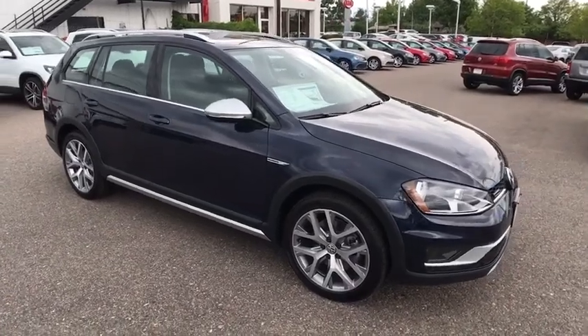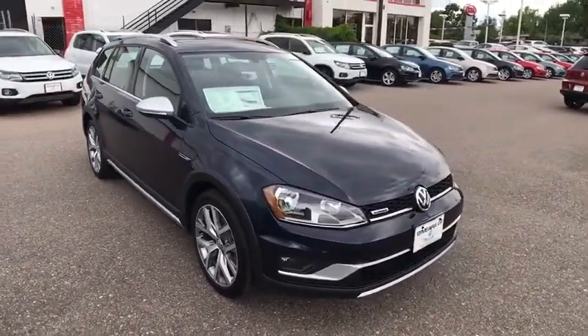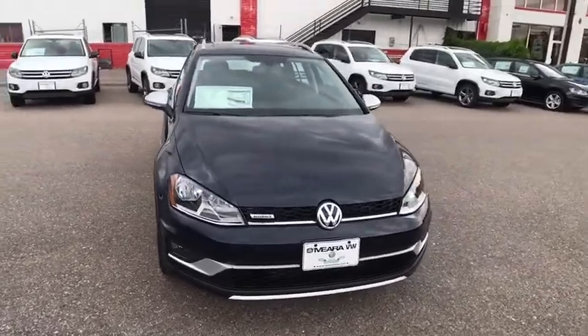The 2017 Volkswagen Golf. It's the original fun-to-drive hatchback. Drive one today.